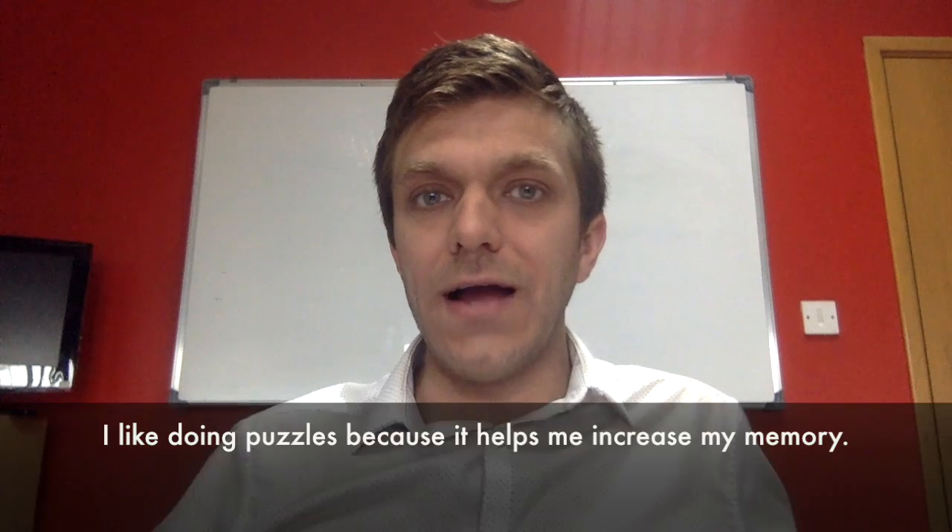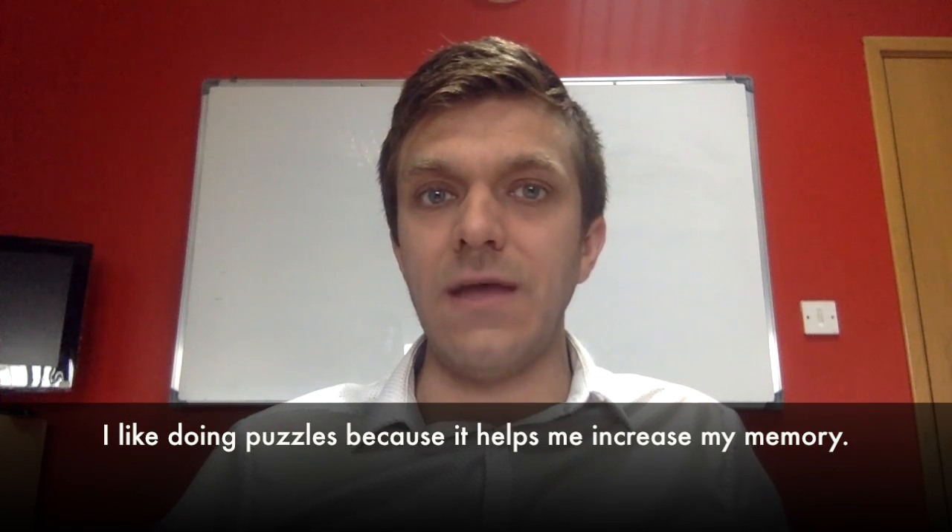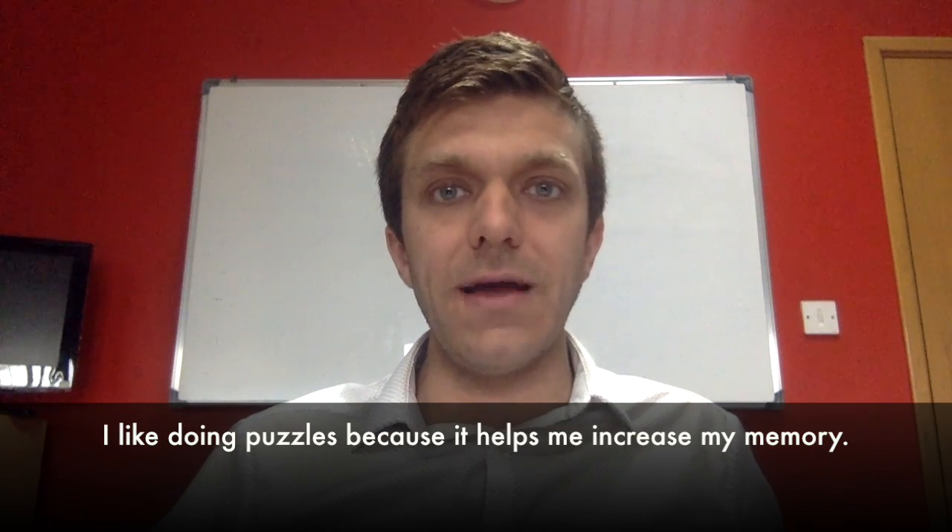Hello, this is English Guru Michael coming at you with a one-minute lesson. Recently, I heard this sentence: I like doing puzzles because it helps me increase my memory.